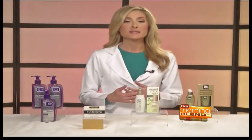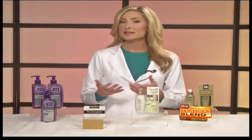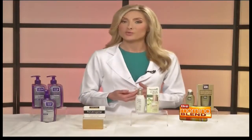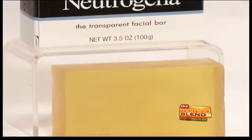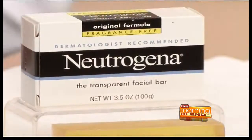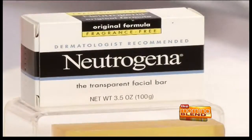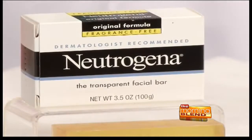For normal or sensitive skin types, I like something hypoallergenic that doesn't contain any preservatives, dyes, or detergents. The Neutrogena Original Formula Facial Bar has been a skin care staple for many years because of its pure, mild cleansing, and it's actually celebrating its 60th anniversary this year.